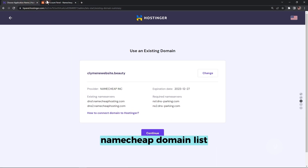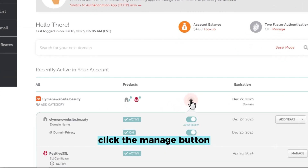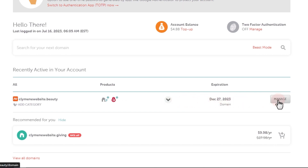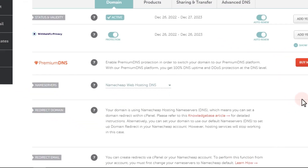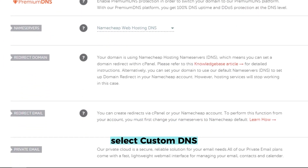Go to your Namecheap domain list and click the Manage button next to the chosen domain. From the Name Servers drop-down option, select Custom DNS.